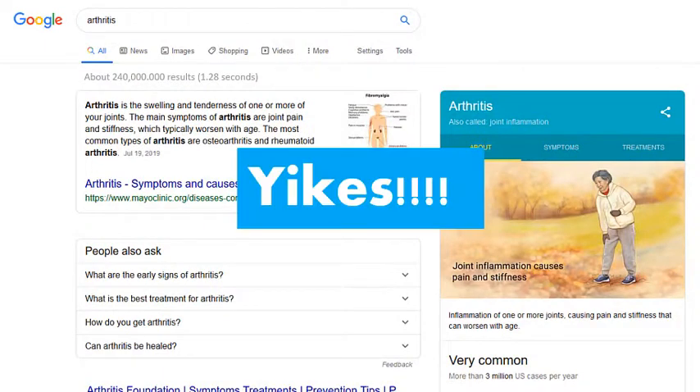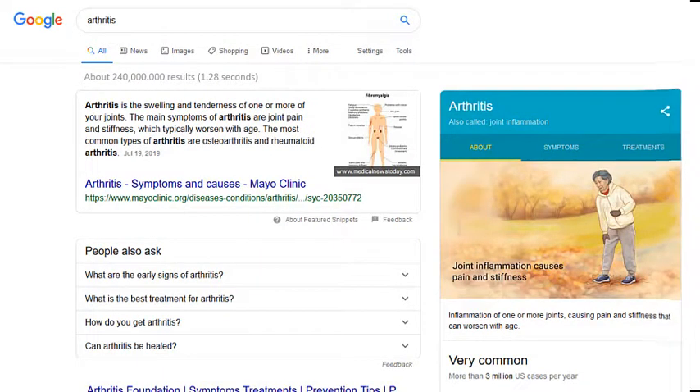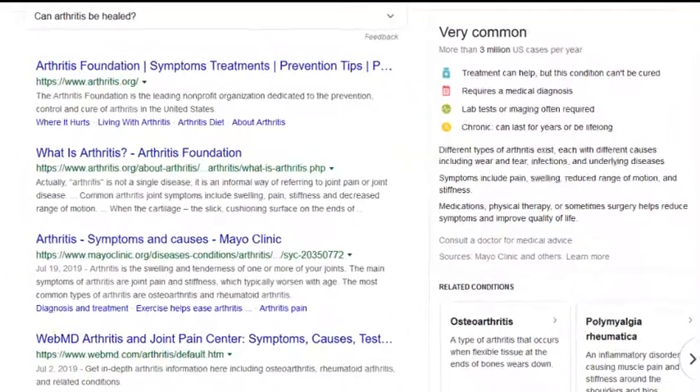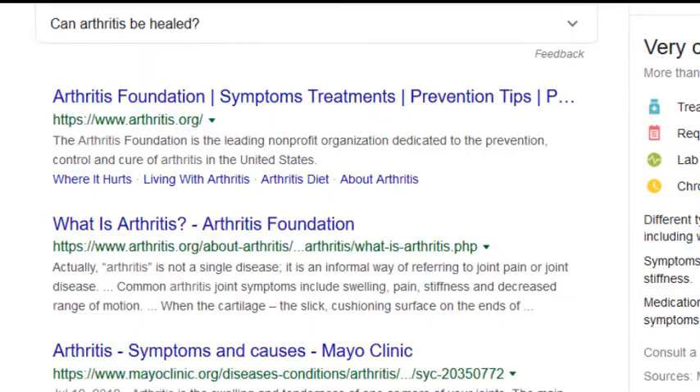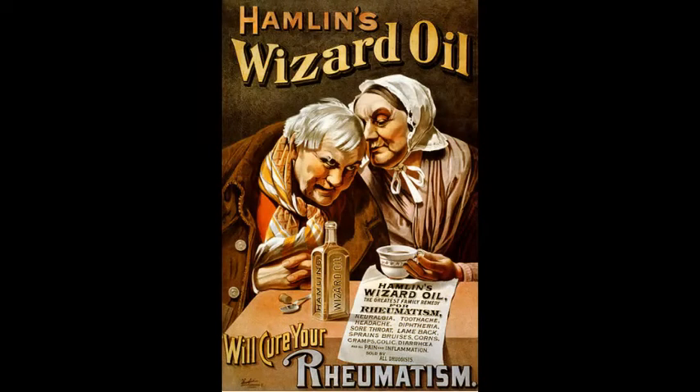A bit too much to look through top to bottom. Some results look promising, but then there is also the one you open that says something like this, which was a real advertisement from the late 19th century. Can anything cure all of these conditions? Probably not.